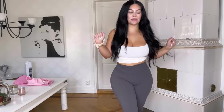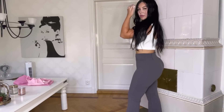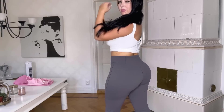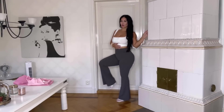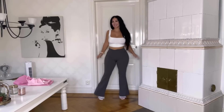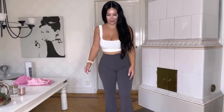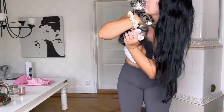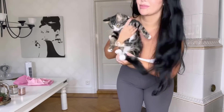Let me put my fluffy heels on. Nala wanted to say hi again — she's so cute.